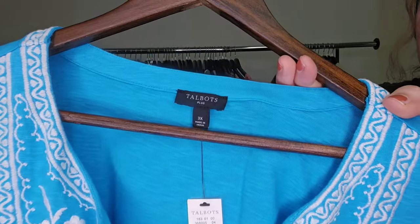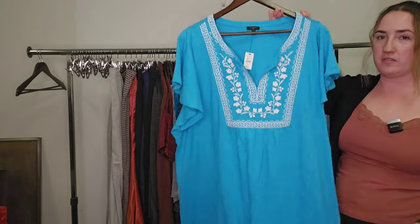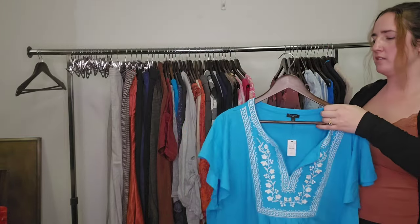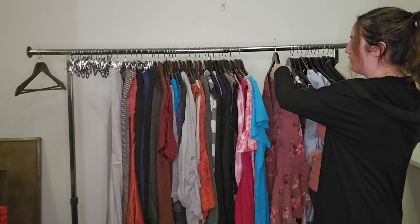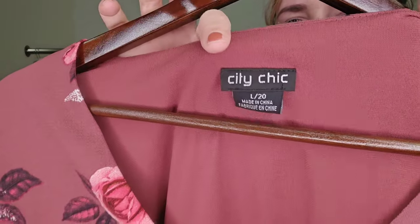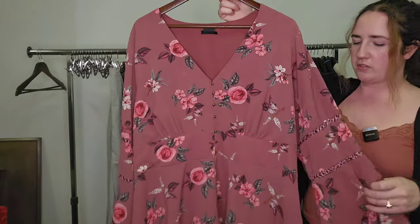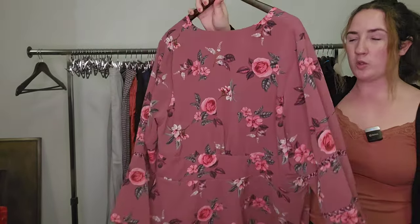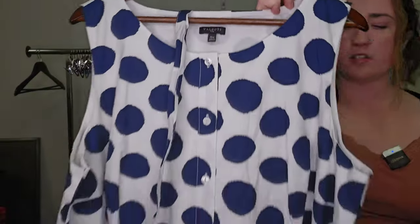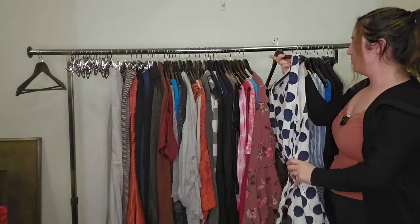This is another Talbots plus size — 3X, new with tags — midi length dress. Talbots plus size dresses do really, really well. And this is a very gorgeous, really on-trend kind of boho piece. I think that this will perform extremely well — I'll probably be able to price this up a little bit — around $40 to maybe $50. This is another Talbots plus size dress, midi length, polka dot, full button, little tie dress. I would guess probably $35 on that.